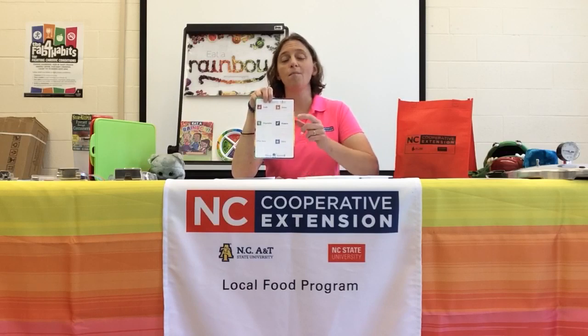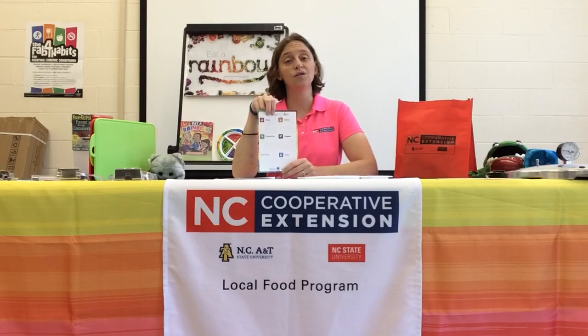So next time you go to the grocery store, make sure you have your paper with your different categories, or you can use a variety of different apps on your smartphone to help organize your grocery list. This has been Jennifer Brown, Family Consumer Science Agent with the North Carolina Cooperative Extension Service. Thanks for tuning in.